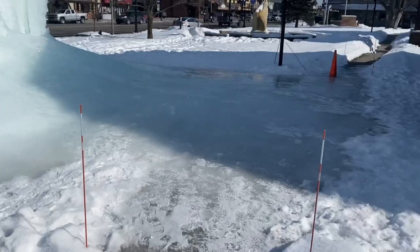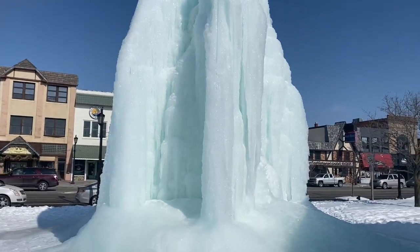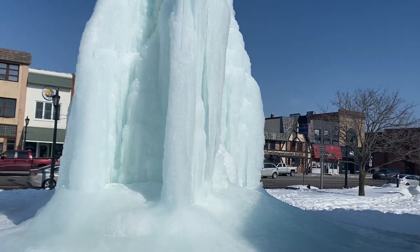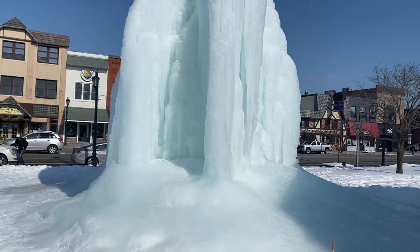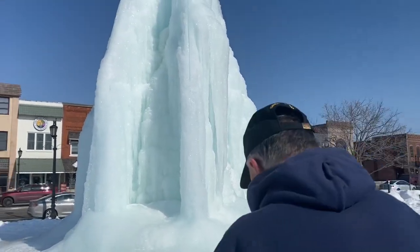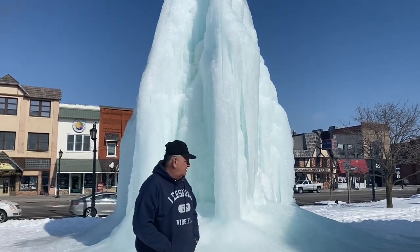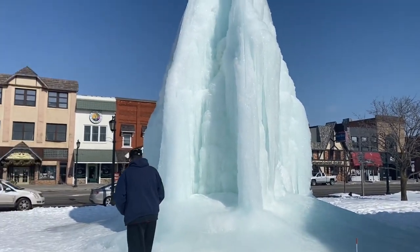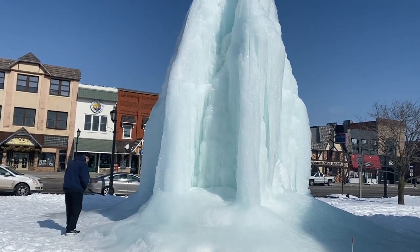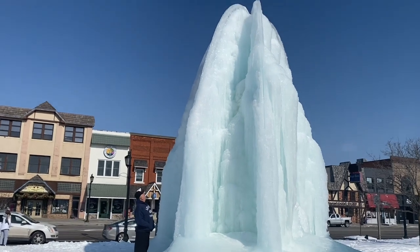It is pretty icy down below — you can see the water squirting out at the top. I'm going to hand the camera to Deb and she's going to try to take a little video of me. Okay Deb, if I can get up to the end of there a little bit — okay, you ready?